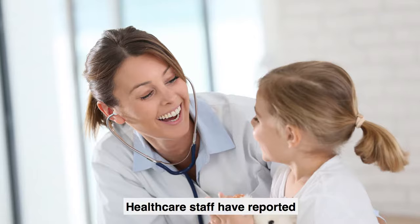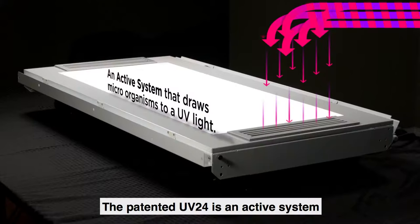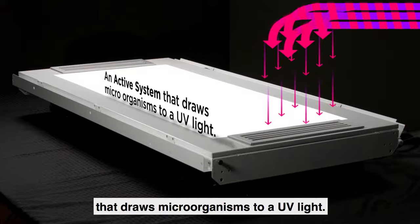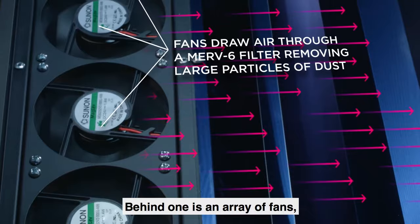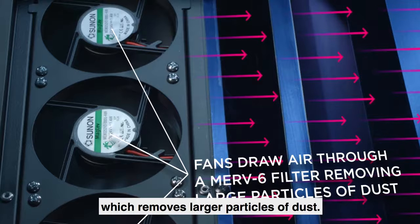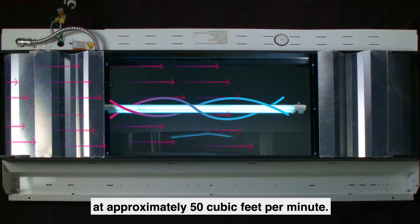Healthcare staff have reported improved indoor air quality and reduced odors. The patented UV-24 is an active system that draws microorganisms to a UV light. There are two vents on the face of the fixture. Behind one is an array of fans which draws air through a MERV-6 filter, which removes larger particles of dust. Air is pulled through the filter into the UV chamber mounted on the back of the fixture at approximately 50 cubic feet per minute.